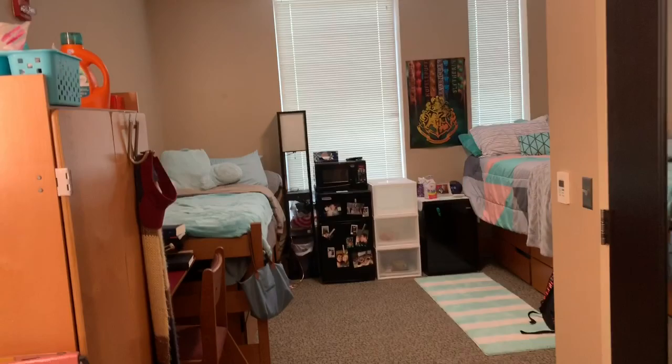What is up everybody, we are here today to do a room tour, so let's get right into the room.